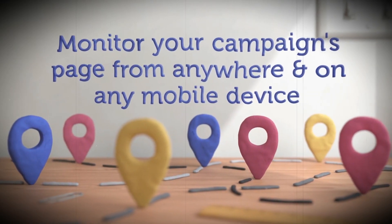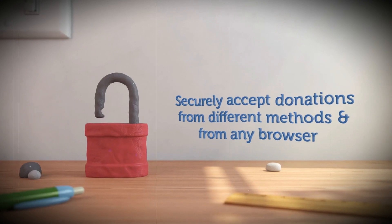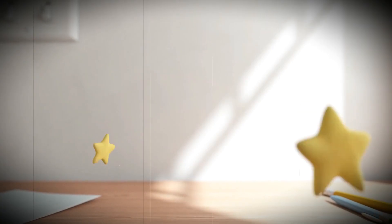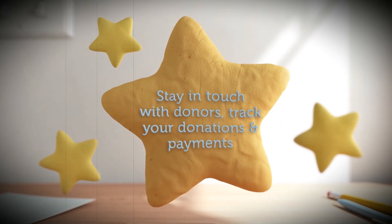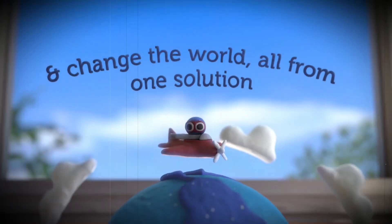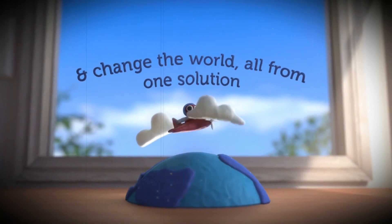Monitor your campaigns page on any mobile device and accept donations from any browser and payment method. Stay in touch with your fellow changemakers, track your donations and payments, inspire supporters, and change the world — all with one solution.